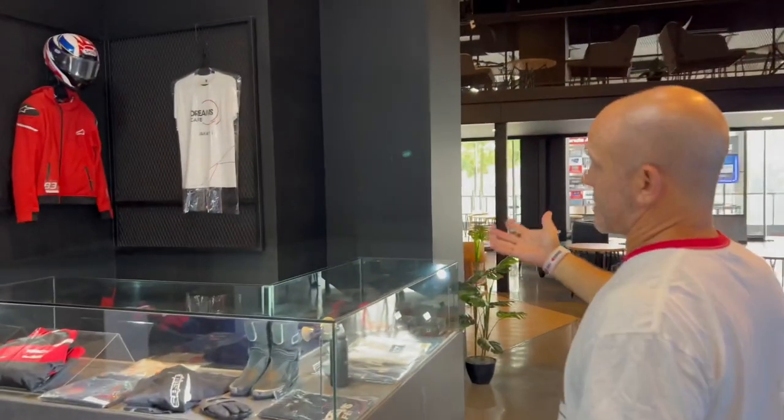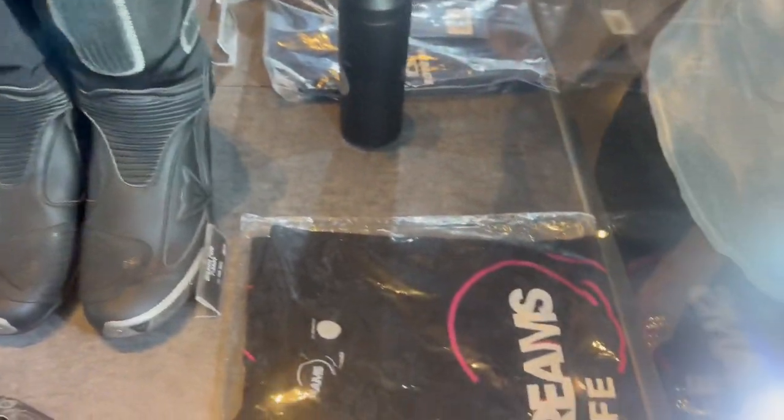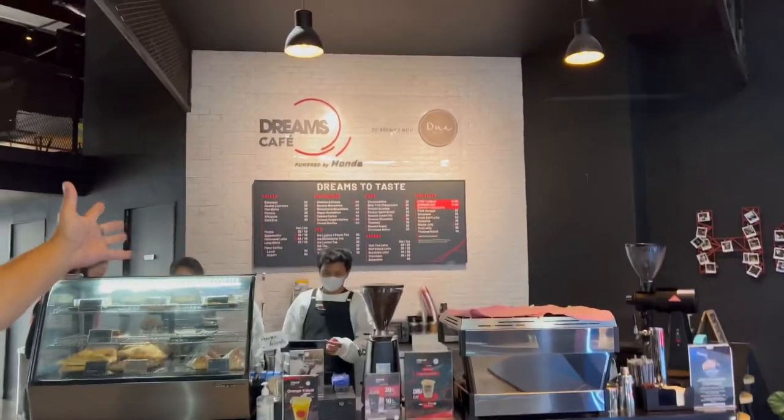Of course you need merch. What cafe wouldn't be complete without merch? They have a bunch of boots and riding stuff, but they also have some stuff just for the Dreams Cafe. They have t-shirts, and you'll see some Honda helmets up there too.